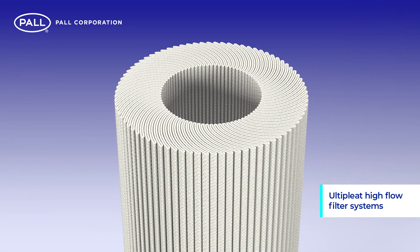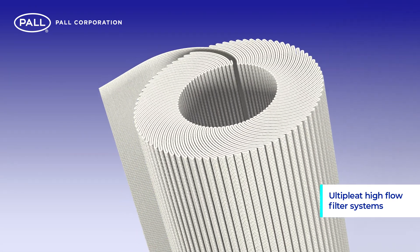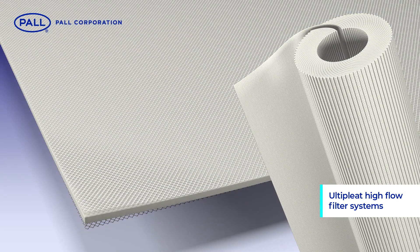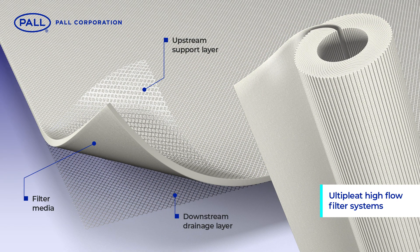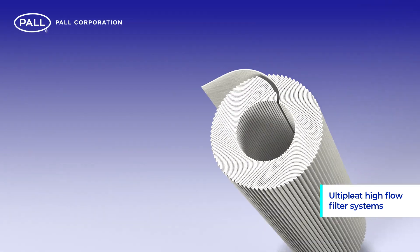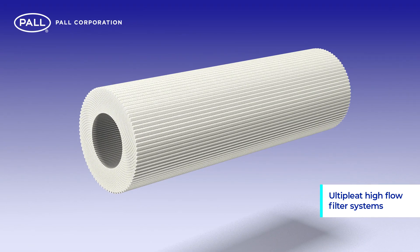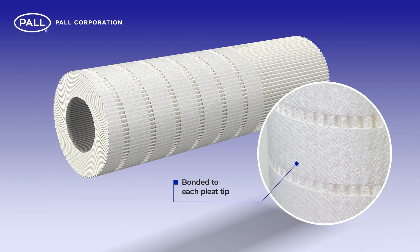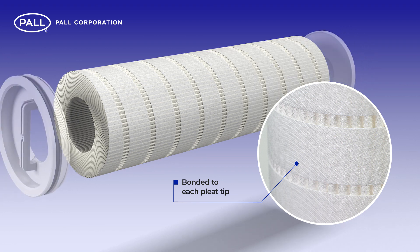The filter pack design also plays an important part in maintaining this uniform flow. In addition to the filter medium, a polypropylene upstream support layer and downstream drainage layer are included in the construction, holding the flow channels open even under high particulate loading and differential pressures. To complete Ulti-pleat's coreless construction and to hold the pleats in place, a proprietary external helical wrap is bonded to each pleat tip along the outer diameter of the cartridge.